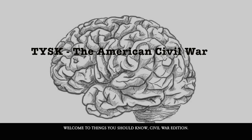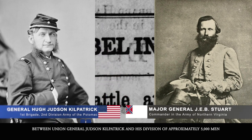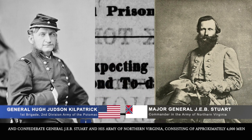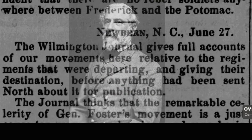Welcome to Things You Should Know, Civil War Edition. Today we're going to talk about the Battle of Hanover, located in Hanover, Pennsylvania, between Union General Judson Kilpatrick and his division of approximately 5,000 men, and Confederate General Jeb Stuart and his Army of Northern Virginia consisting of about 6,000 men. This happened on June 30th, 1863.